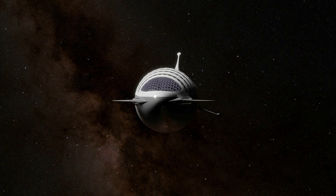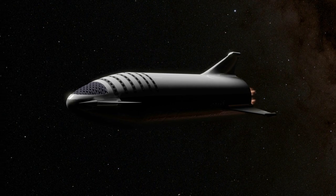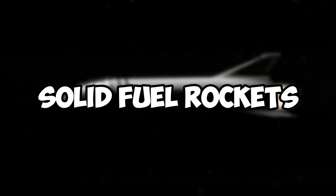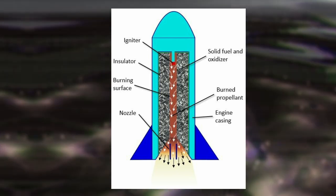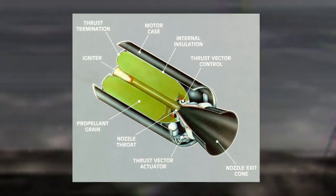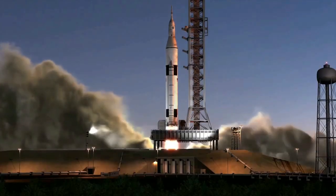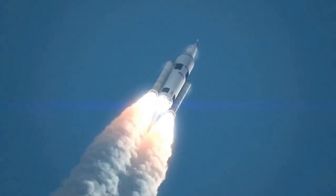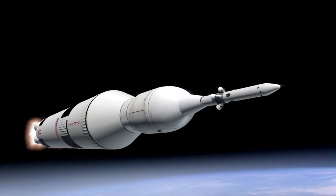Rockets come in all shapes and sizes and are used for a wide range of applications. Solid fuel rockets are fueled by a solid propellant packed into the rocket motor. When ignited, the propellant burns and produces hot gases expelled through a nozzle at the base of the rocket. Solid fuel rockets are simple, reliable, and have a high thrust-to-weight ratio, making them ideal for applications that require a lot of power in a small package. They are used for military applications as well as space launches.